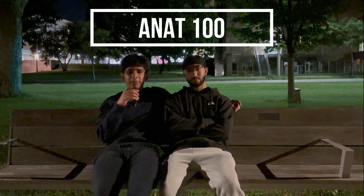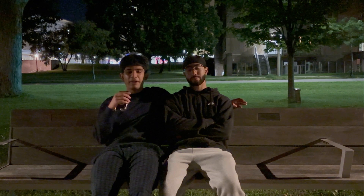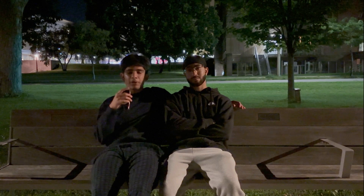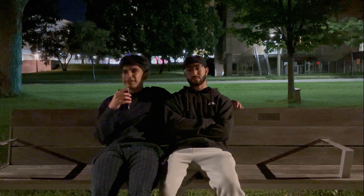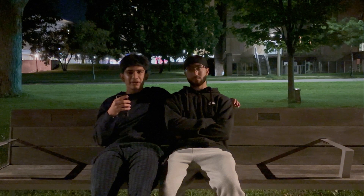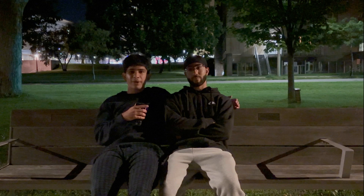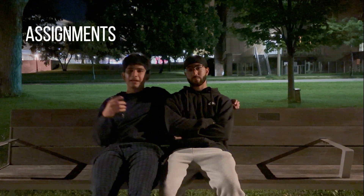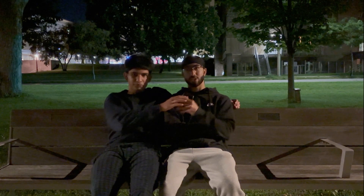Now let's talk about ANAT 100, one of the more memorization-based courses in the program. Just like FAR, this course is pretty hard, so make sure you're staying on top of your work. It consists of two main components: block theories and practical evaluations, which combined make up about 50 percent of your grade. For assignments, ask your TAs for help and start them well ahead of time so you have time to edit and peer-review.